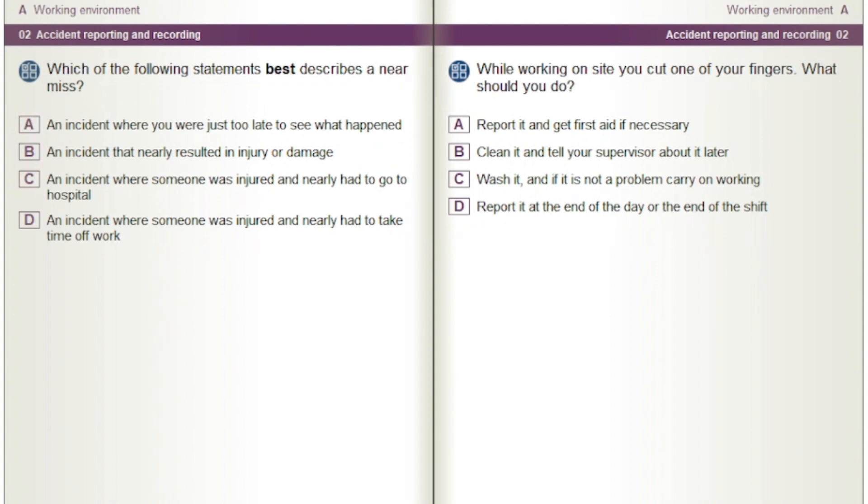While working on site you cut one of your fingers. What should you do? Options: Report it and get first aid if necessary. Clean it and tell your supervisor about it later. Wash it and if it is not a problem carry on working. Report it at the end of the day or the end of the shift.